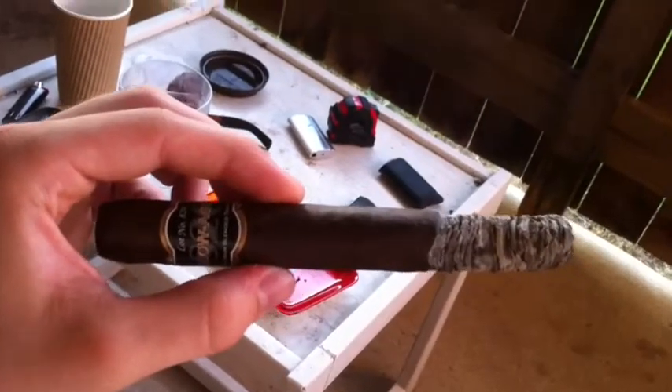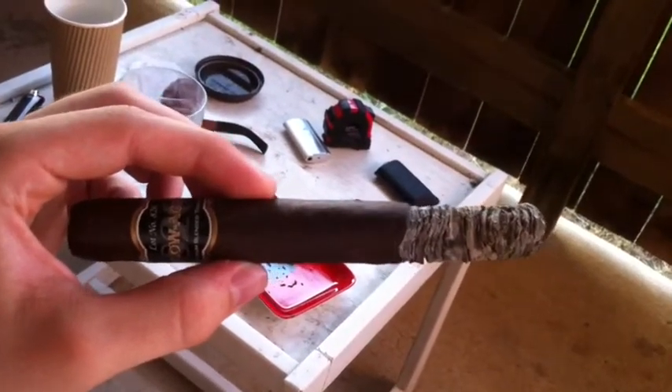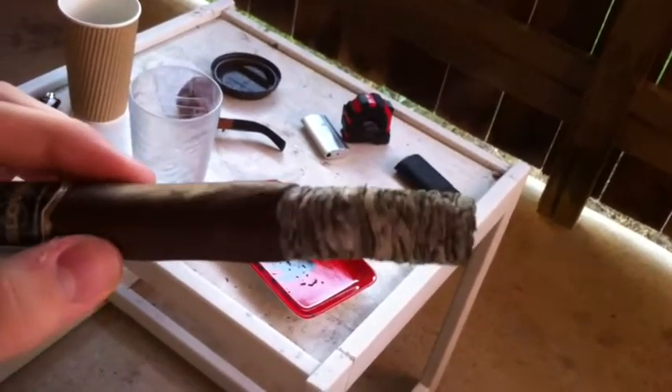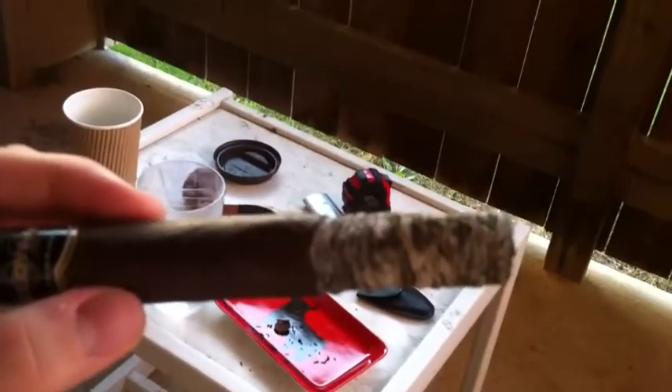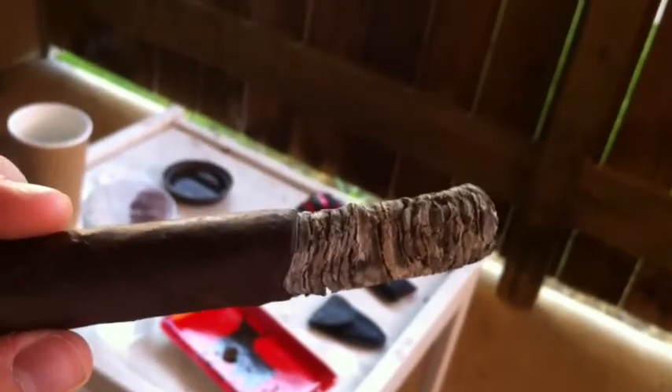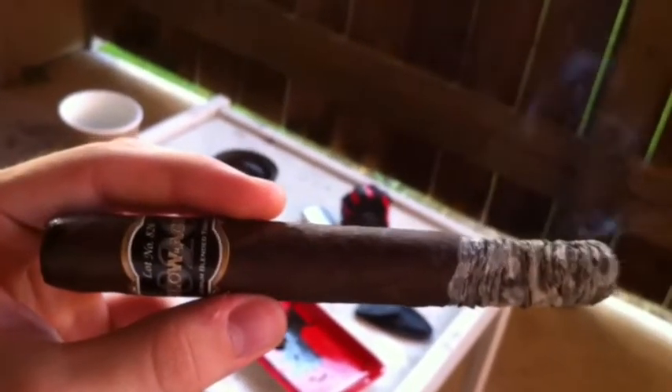I'm back again with the Slow Aged Lot 826. I just want to show the ash because it's pretty impressive — I haven't even ashed it once and it's well over two inches. It just goes to show that an inexpensive stick can be very well constructed. I'll get a close-up on this for you. Pretty nice — I'll catch back with you guys in a little bit.